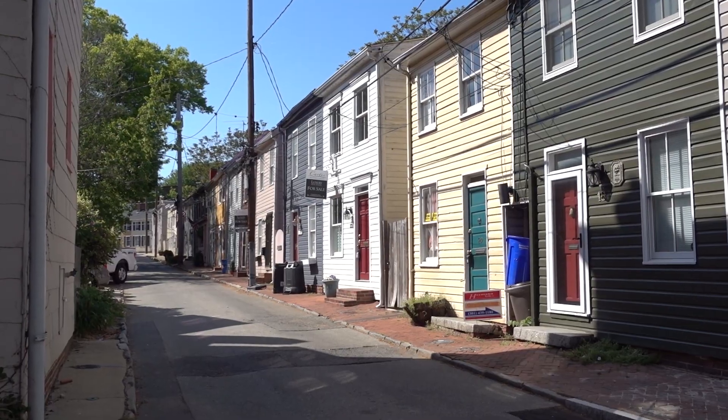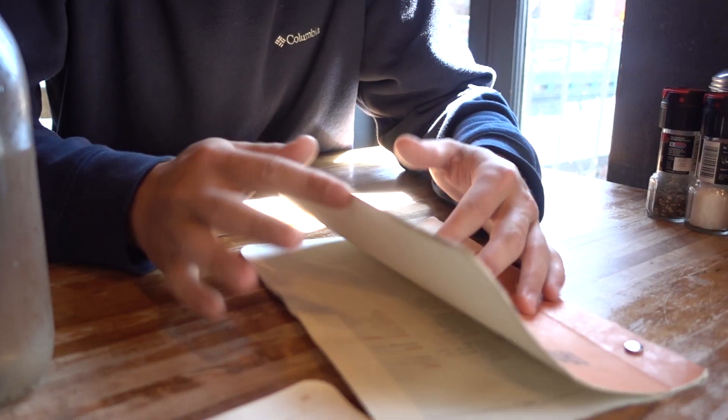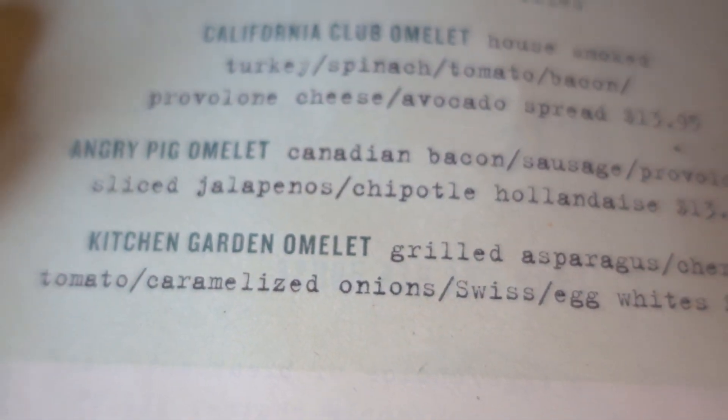There are a bunch of dinghy docks here and lots of good eating spots. We've tried a few and one of our favorites is the Iron Rooster. This place is known for its breakfast but they also have a waffle burger and a Santa Fe veggie burger. I think I'm gonna get the kitchen garden omelette, and I think I'm gonna get the angry pig omelette.